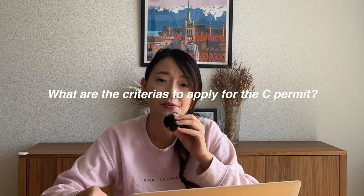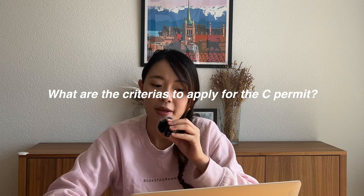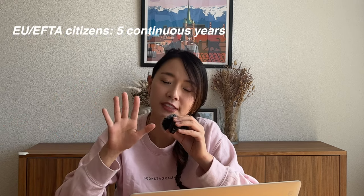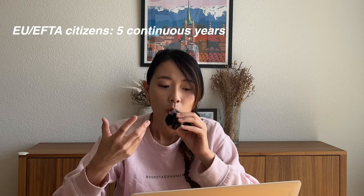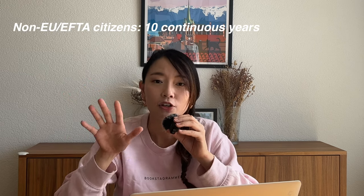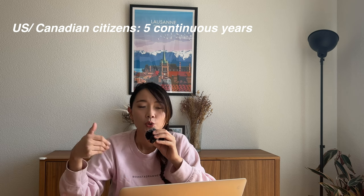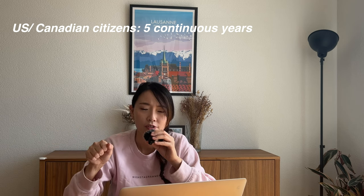Now let's talk about the requirements and conditions for applying for the C permit. The first condition is the number of years you have lived in Switzerland. For EU or EFTA citizens, you can apply after five continuous years. For citizens from non-EU, non-EFTA countries — such as Asian countries in my case — you must have lived in Switzerland for ten continuous years. For US and Canadian citizens, you are allowed to apply after five continuous years.